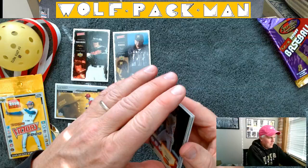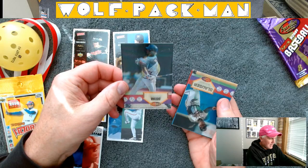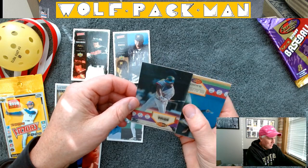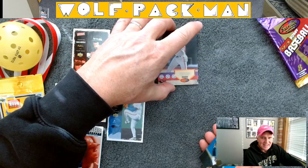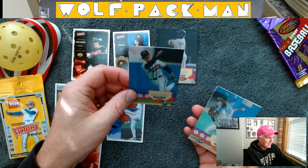That came open pretty easily. Whoa, these are neat — you can see the guy batting and hitting. Curtis Pride — that's one of the two rookie cards that was in this set. Interesting that I did get a rookie card.